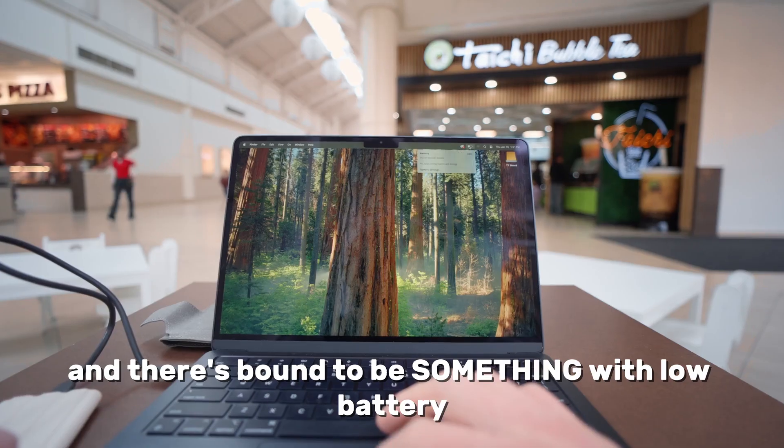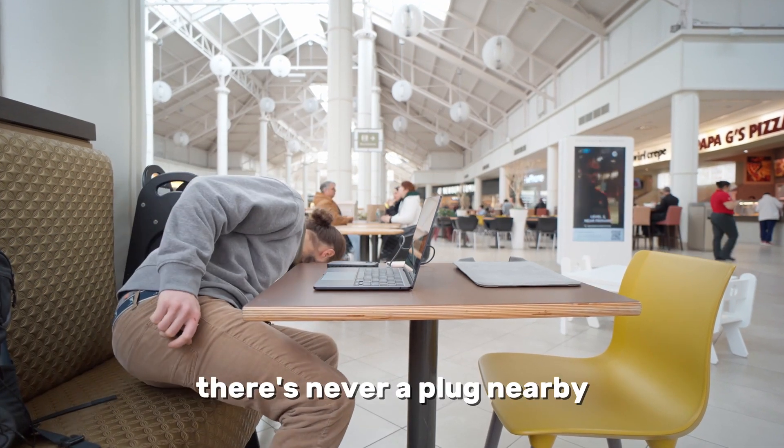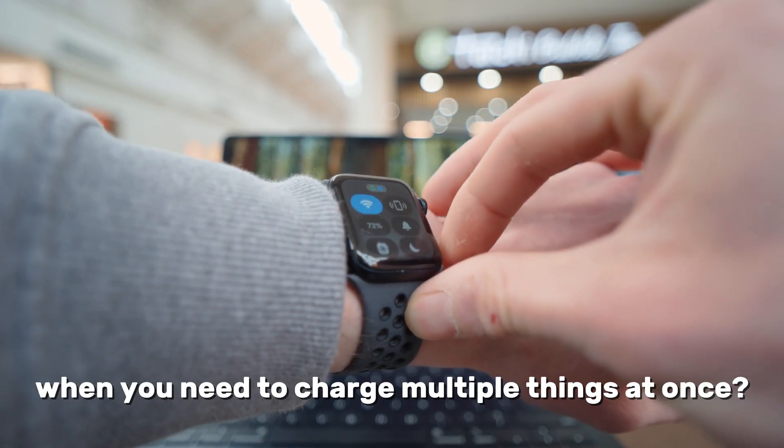We've all been there. You're out and about, and there's bound to be something with low battery. And of course, there's never a plug nearby. Regular old power banks are fine for your phone or your headphones, but what about your laptop? Or even worse, when you need to charge multiple things at once?